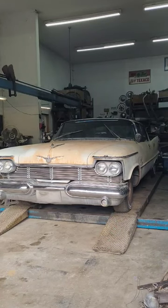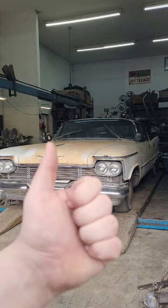Weighing in at just over 4700 pounds, a lot of these Imperials were banned from demolition derbies because they were just built too good — and if you didn't know that, now you do.